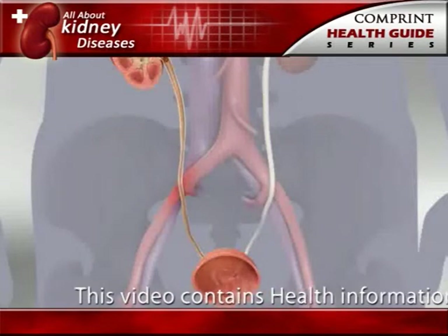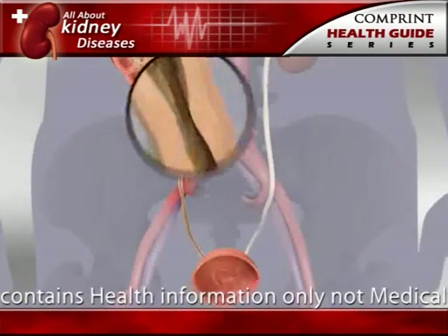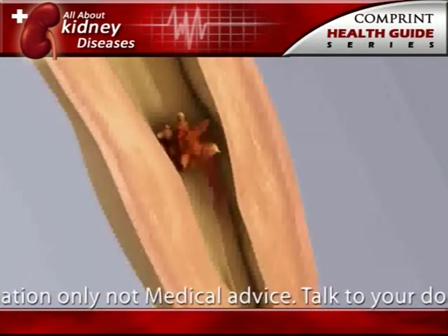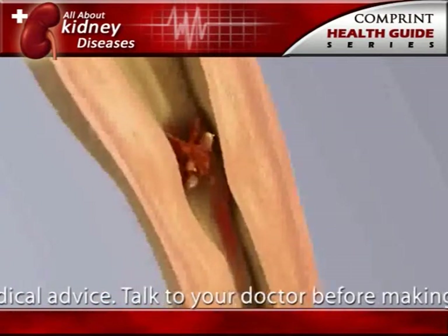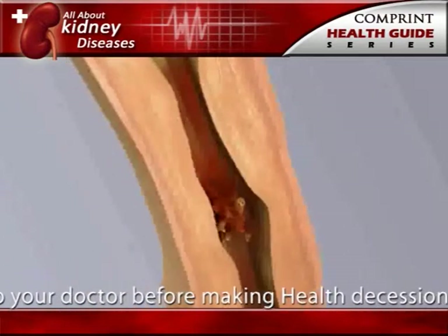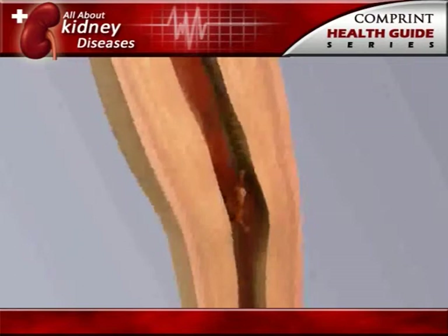If the stone is too large to pass easily, pain continues as the muscles in the wall of the narrow ureter try to squeeze the stone into the bladder. As the stone moves and the body tries to push it out, blood may appear in the urine, making the urine pink.